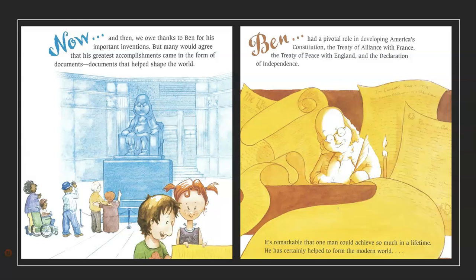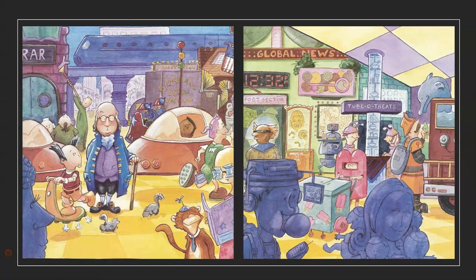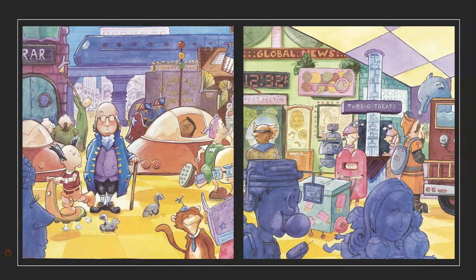Now and then, we owe thanks to Ben for his important inventions. But many would agree that his greatest accomplishments came in the form of documents — documents that helped shape the world. Ben had a pivotal role in developing America's Constitution, the Treaty of Alliance with France, the Treaty of Peace with England, and the Declaration of Independence. It's remarkable that one man could achieve so much in a lifetime. He has certainly helped to form the modern world. Will his contributions help to form our future?